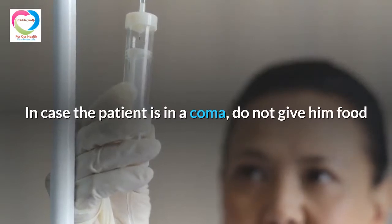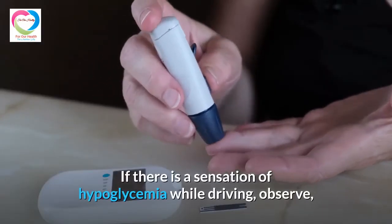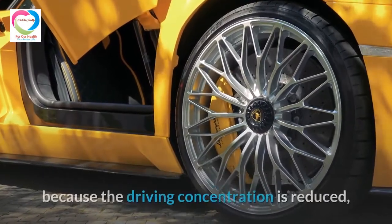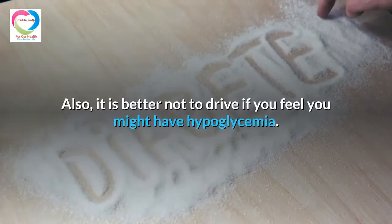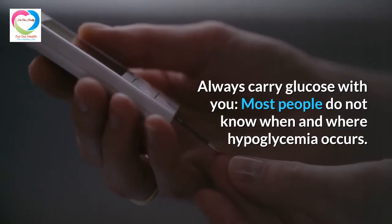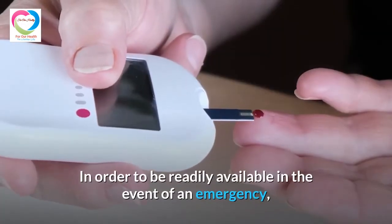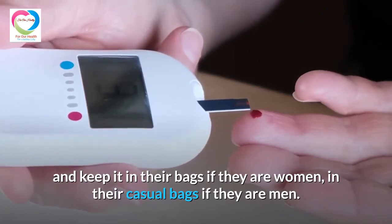In case the patient is in a coma, do not give food or drink as it is easy to choke into the lungs. If there is a sensation of hypoglycemia while driving, observe, check the safety of the surrounding road, and immediately stop on the side of the road, as driving in this situation may cause an accident due to reduced concentration, slow brake reaction, or inability to move the limbs. It is better not to drive if you feel you might have hypoglycemia. Always carry glucose with you, as patients on medication should keep glucose on hand at all times — in their bags or casual bags — in case of emergency.